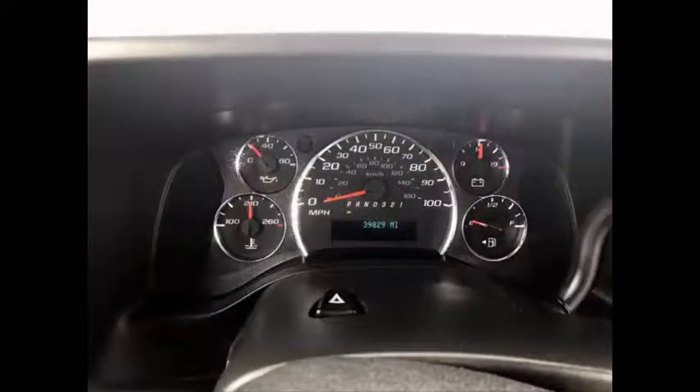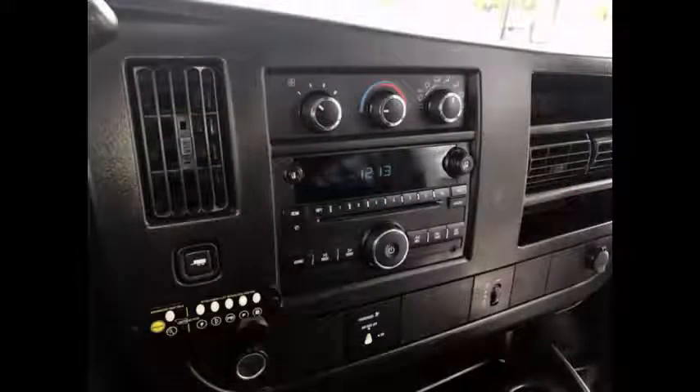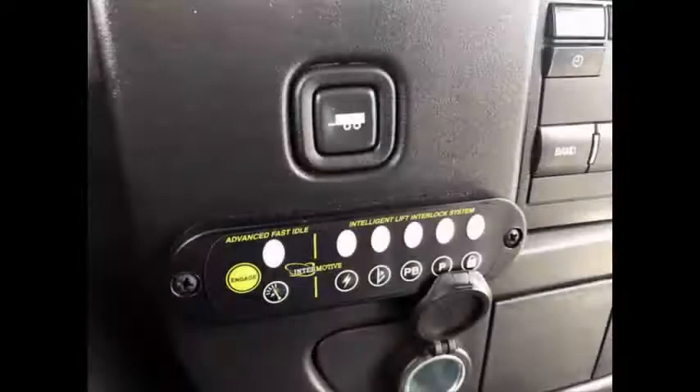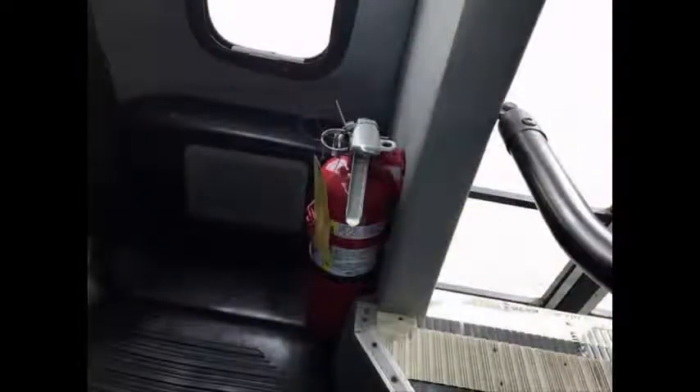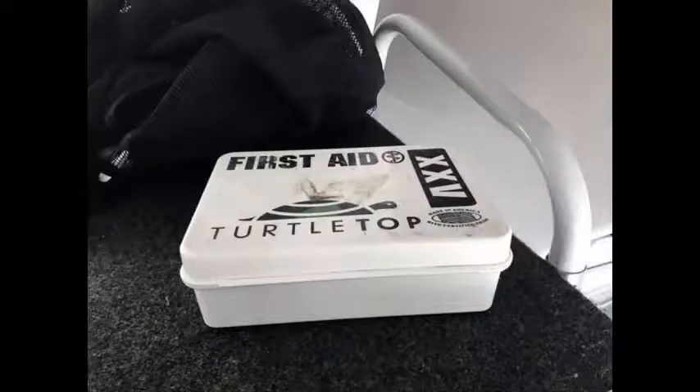This used minibus for sale has 39,829 miles on it. AM FM CD stereo with speakers throughout. Power door locks and windows. Fast idle system and wheelchair safety interlock system.